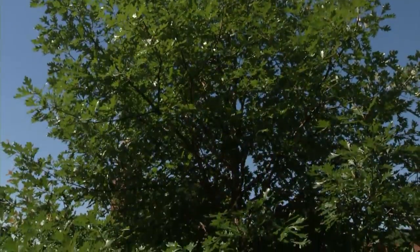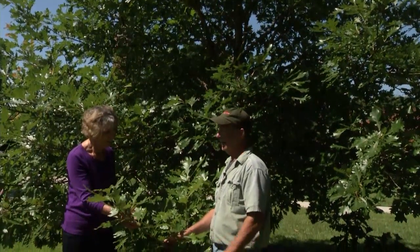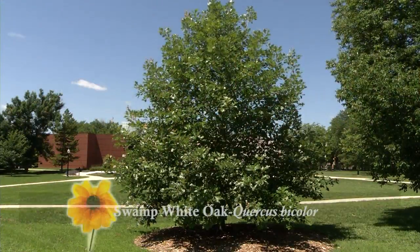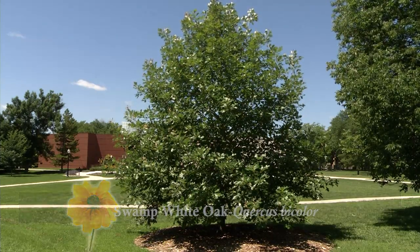This looks just like the other oak. What's different about this one? You're right, this is another oak, and I don't want to see anything overplanted. But here are two really nice oaks — the bur oak we just looked at, and also this one, the swamp white oak. Pretty ugly name when you think about it, but if it grows in a swamp, it can probably grow in your yard too.